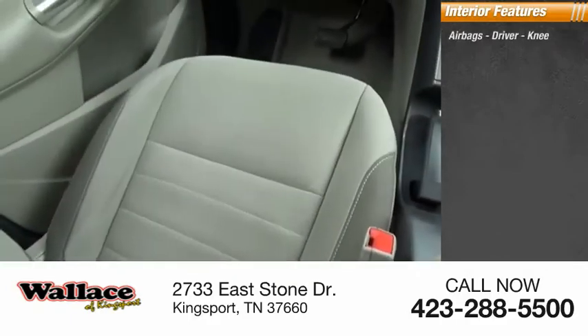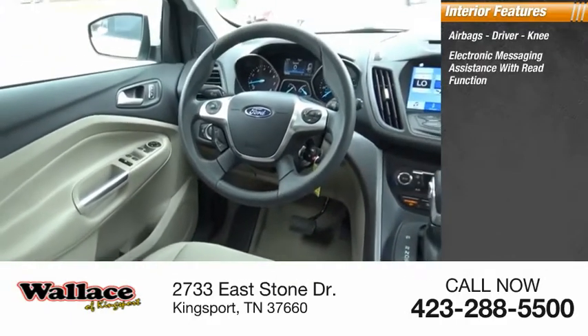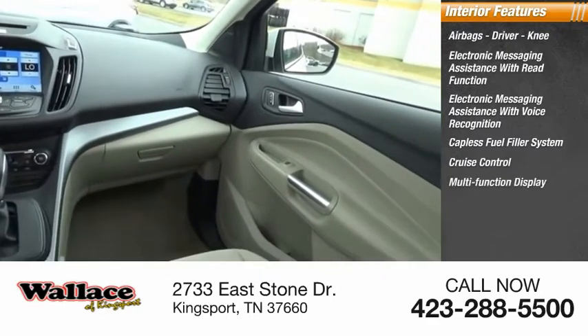Inside you'll find airbags — driver and knee — electronic messaging assistance with read function, electronic messaging assistance with voice recognition, capless fuel filler system, and cruise control.